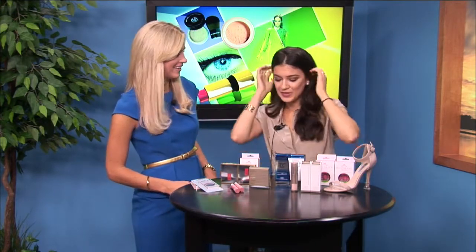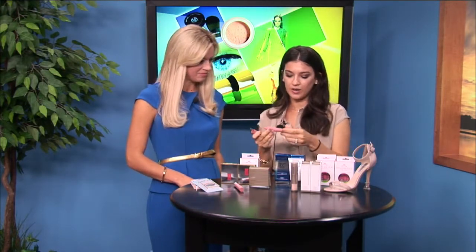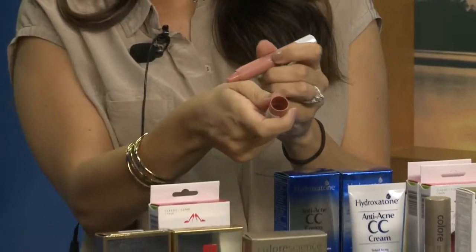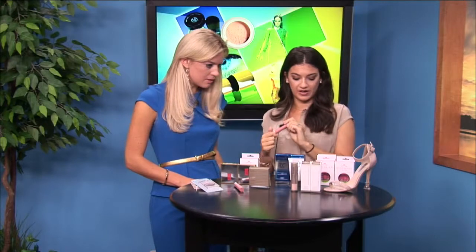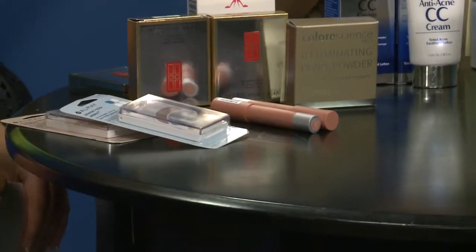Now let's talk about lip color. The model has a really nice nude shade on her lip. These are Revlon Colorburst Matte Balm — a really nude shade. They have a triple butter complex so you're getting a lot of moisture even though it's a matte finish. You can find these at your local drugstore for $8.99, and they last all day, which is so great — and you're hydrating at the same time.